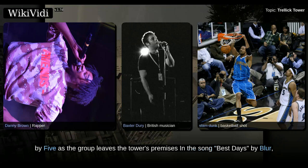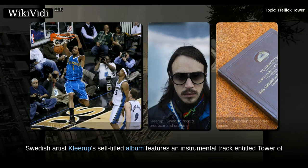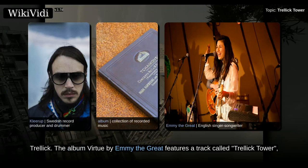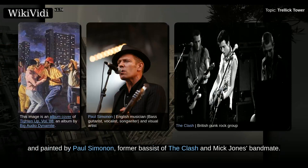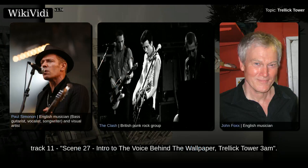Other musical references include Best Days by Blur, in which the lyric Trellick Tower's Been Calling appears. Swedish artist Klee Rupp's self-titled album features an instrumental track entitled Tower of Trellick. The album Virtue by Emmy the Great features a track called Trellick Tower, in the lyrics of which Trellick Tower is referred to several times, and Trellick Tower also features on the album cover. Big Audio Dynamite's third studio album Tighten Up Volume 88 features Trellick Tower, the image being designed and painted by Paul Simonon, former bassist of The Clash and Mick Jones bandmate. Trellick Tower is also referenced as the last track on John Foxx's My Lost City album, Track 11, Scene 27 Intro to The Voice Behind the Wallpaper, Trellick Tower 3 AM.